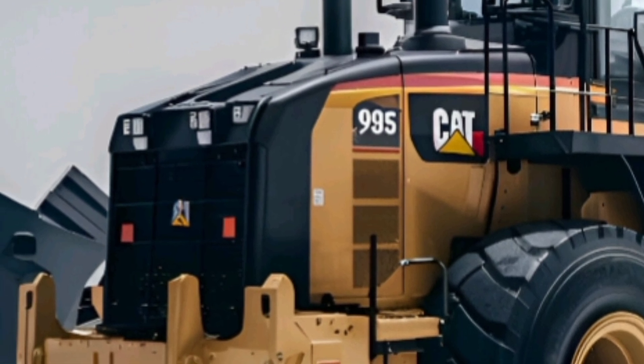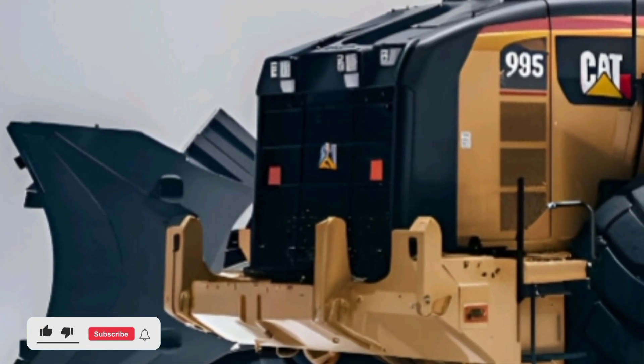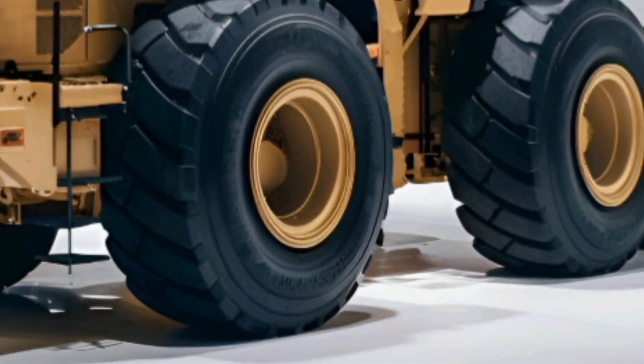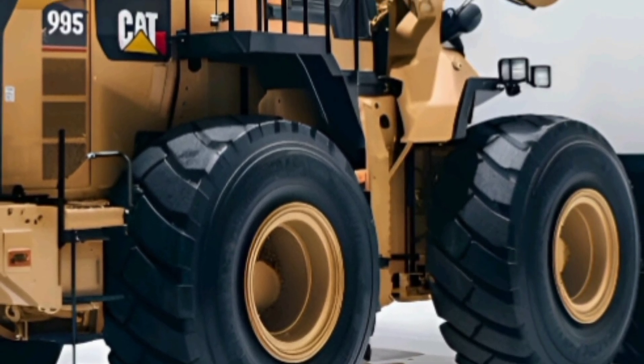Welcome back to Auto's Car, your go-to channel for the most powerful machines on wheels. Today we bring you the beast of construction and mining: the Caterpillar 995 2025 Wheel Loader. This isn't just a machine — it's a statement of engineering.